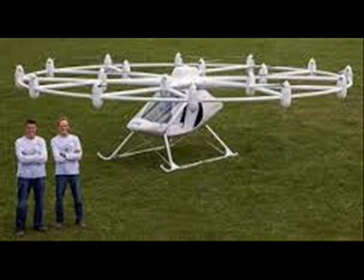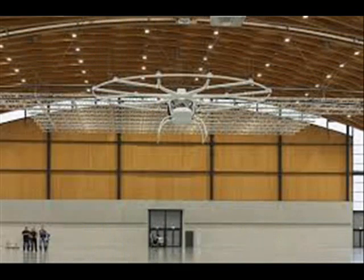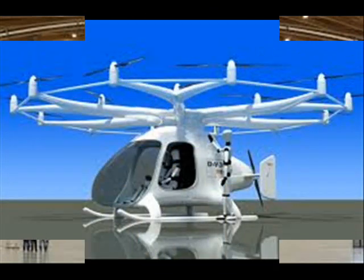Featuring 18 propellers on a lightweight carbon frame, the futuristic copter — which has been around $4 million (5.4 million dollars) in the making — could change the way we commute forever.